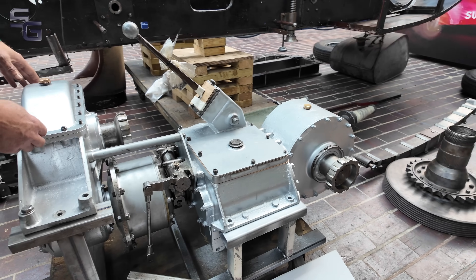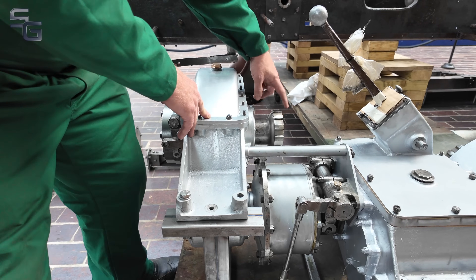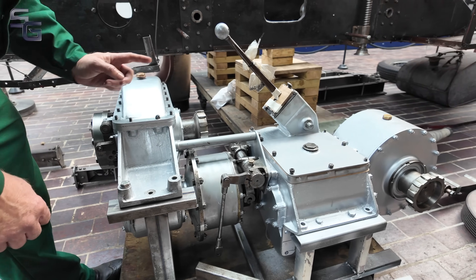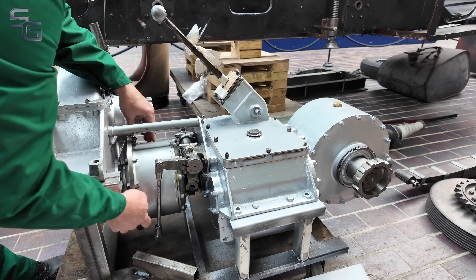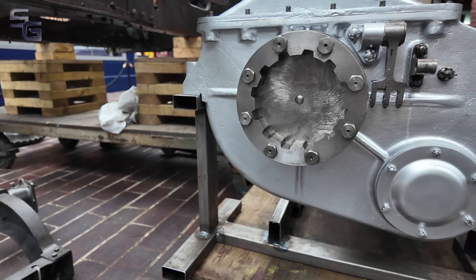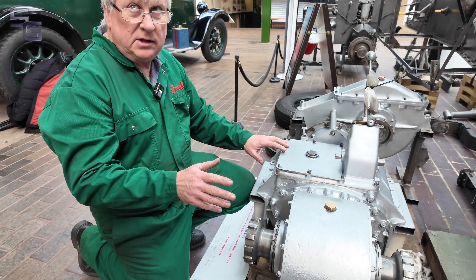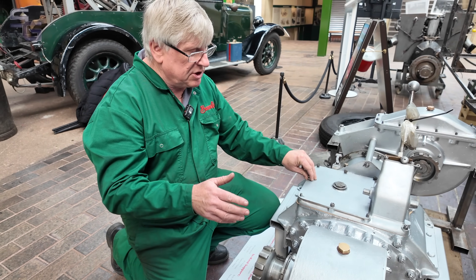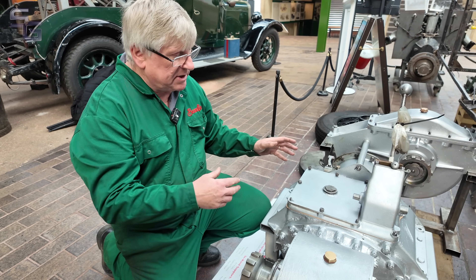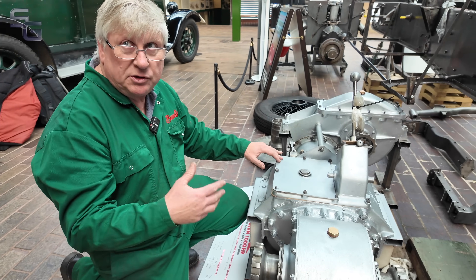The front part of the gearbox is this spur gearbox, so the input from the rear engine goes through there, and the front engine is coupled through this coupling here — that drives a big gear in there, drives a smaller gear, drives the main engine clutch, which drives the gearbox, bevel box, rear wheels. The reason it's silver is that most of the castings are porous, so they were always painted silver with an aluminium paint to seal the gearbox and stop the oil leaking out. As we've pressure-washed it so many times, most of the paint has come off, so we've had to repaint it. It's all bright and shiny at the moment, but it will tone down with use.